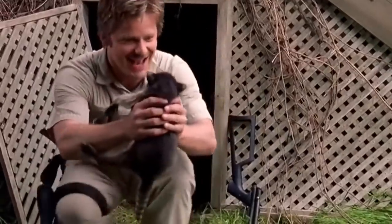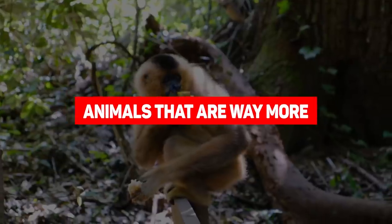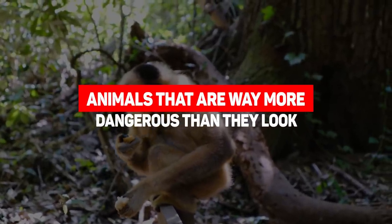Most dangerous animals look the part, which is very fortunate for us because we basically stay as far away from them as possible based on looks alone. Some, on the other hand, hide behind facades that are the exact opposite of dangerous but turn out to be quite the killers. Those animals are going to be the focus in today's video — from the weirdest looking animal you've ever seen to the deadliest creature in Australian waters, here are animals that are way more dangerous than they look.